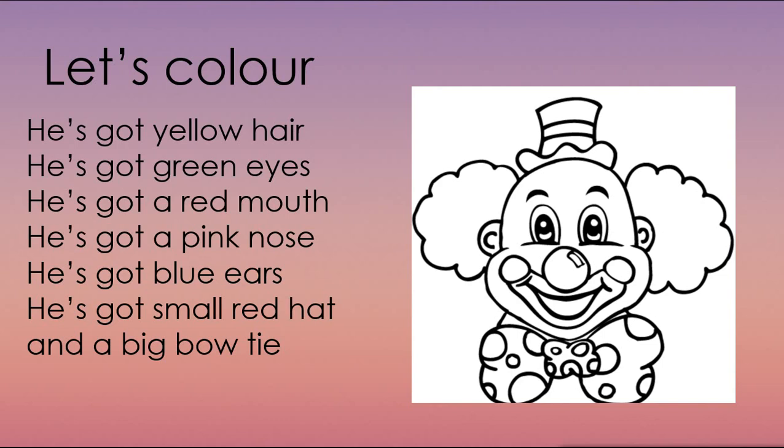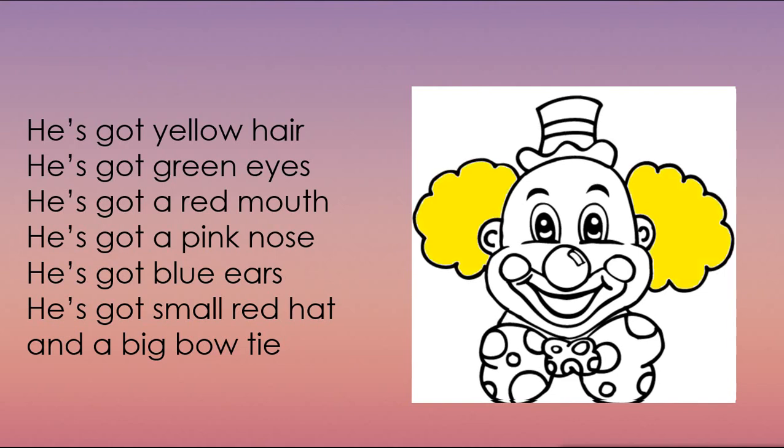Я думаю, что вы уже достаточно усвоили тему и сможете помочь мне раскрасить картинку клоуна, следуя данным инструкциям. Посмотрите на первое предложение. He's got yellow hair. Translate, please. Excellent. У него желтые волосы. Let's color. The next sentence. He's got green eyes. Translate. Good job. У него зеленые глаза. Let's color.